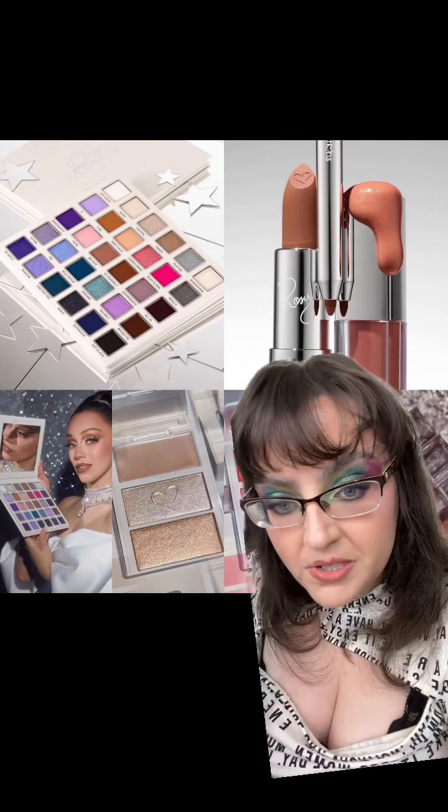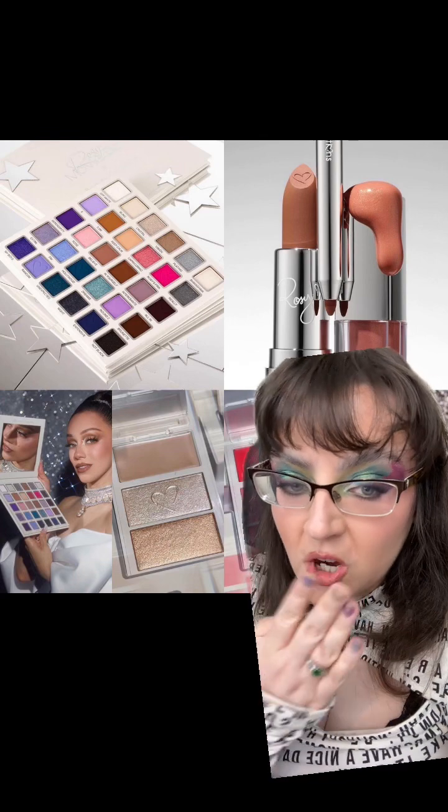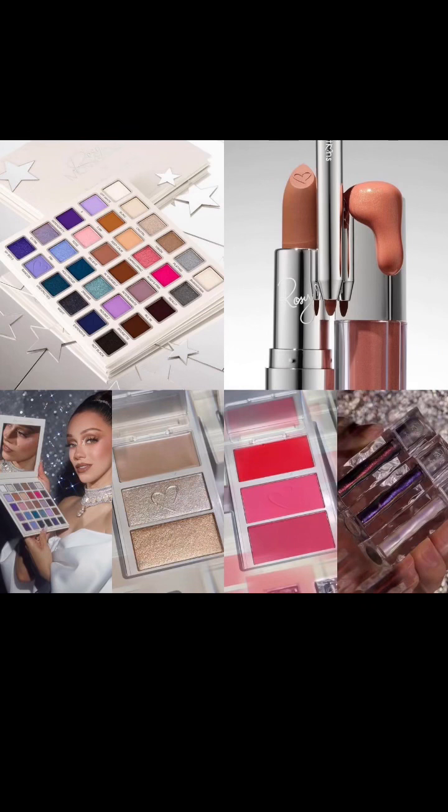A massive thank you to Trendmood — I took their photos — but I also took some photos from Makeup on Your Radar, so thank you very much. Let's talk about this. There's quite a bit in this collection, including a 30-pan eyeshadow palette, but it's Beauty Creations so they've managed to keep the cost down quite a bit.